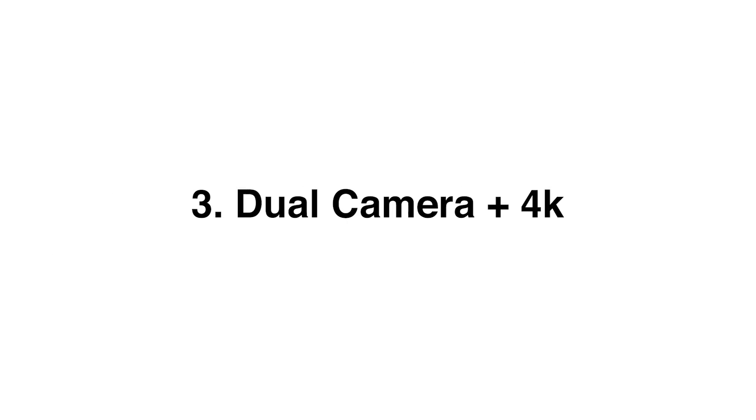The third feature I want to talk about is the new cameras. On the front, as part of the TrueDepth system, there's a new front camera that enables portrait mode. For those of you who love selfies but wanted that portrait mode look that was previously only available on the back camera, you can now get that amazing depth-of-field effect on the front.